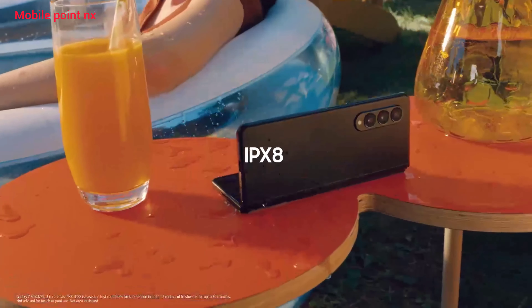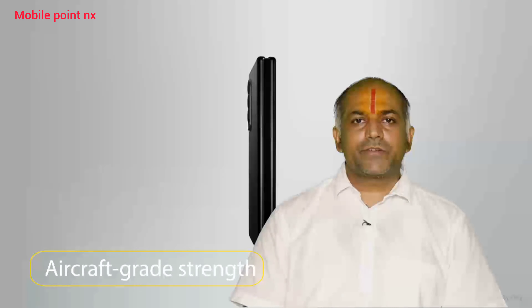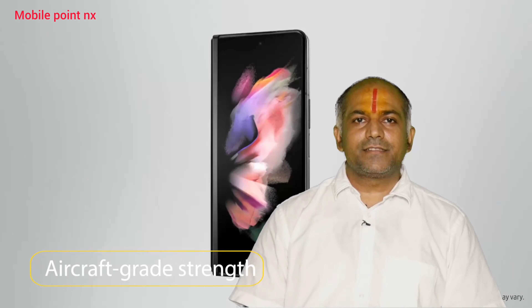Both the devices are water resistant with IPX8 rating. This phone comes with aircraft grade strength and an armor aluminum frame.